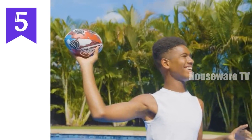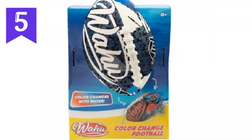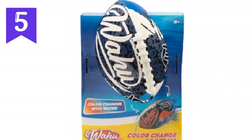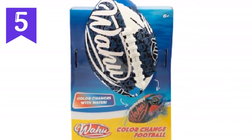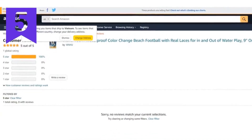Whether you're at the beach, having a pool party, or just enjoying some backyard fun, the Wahoo Color Change Beach Football is the perfect way to elevate your outdoor adventures and create memories that will last a lifetime. Get yours today at this incredible price and discover the joy of playing football anywhere, anytime.